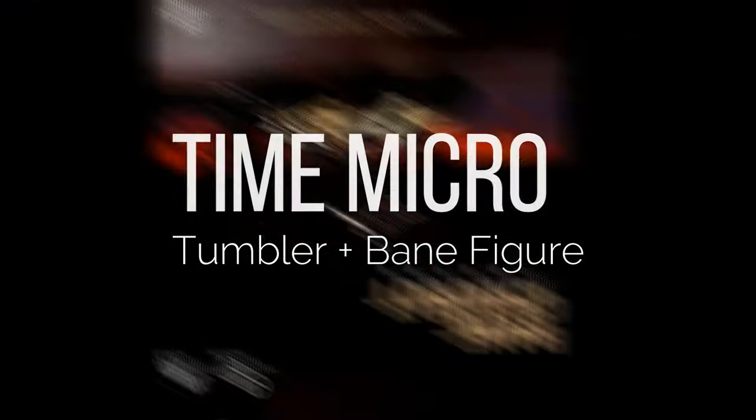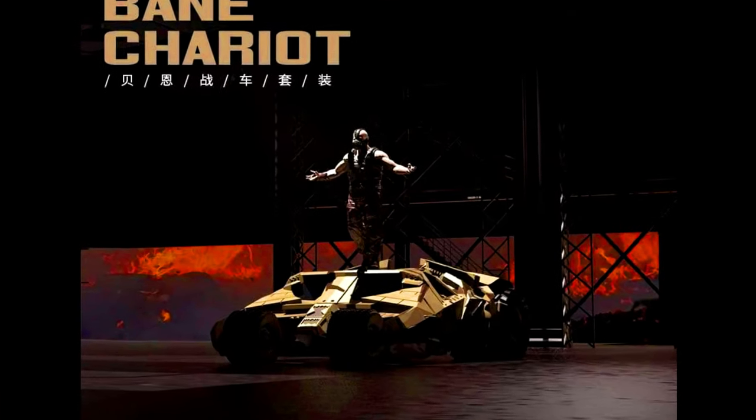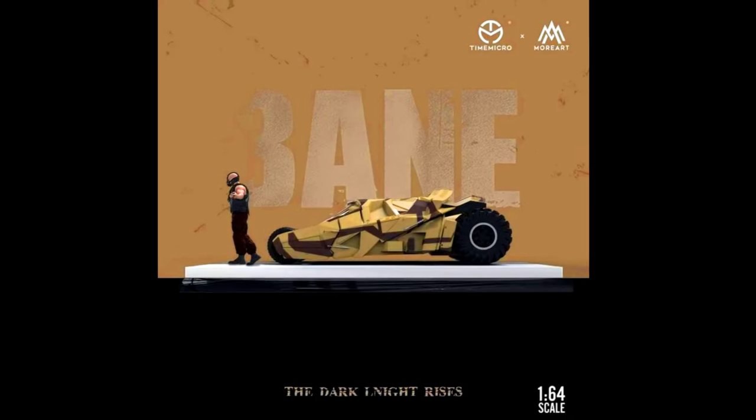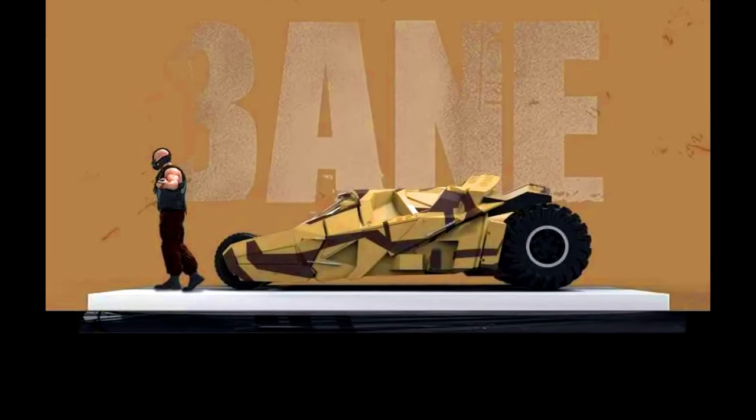The last model for today's episode is by Time Micro — a Tumbler plus Bane Figure in the color Corn Flake. Limited to 999 units. Made from diecast. Releasing in June 2024.